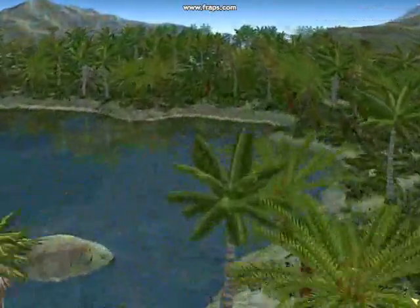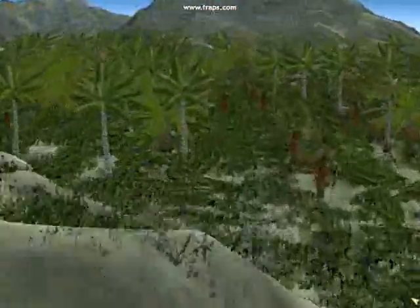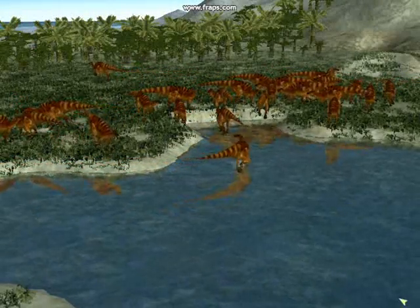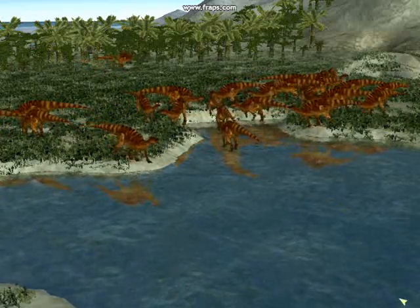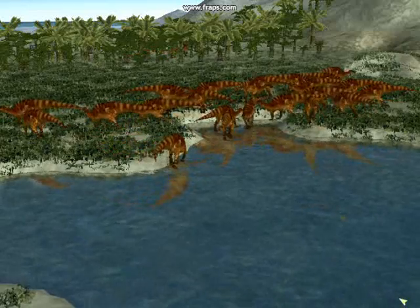And he has arrived on the most western of Europe's islands. Once again, the landscape is dominated by a huge herd of iguanodon. This time, though, it is a larger European species, up to three tons apiece.